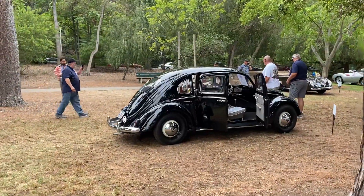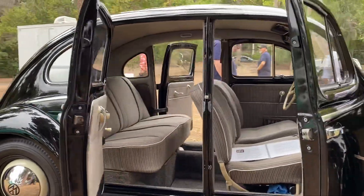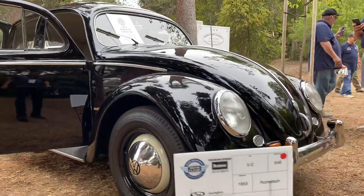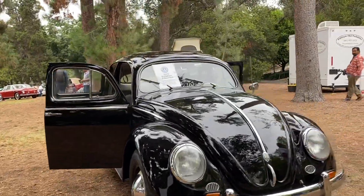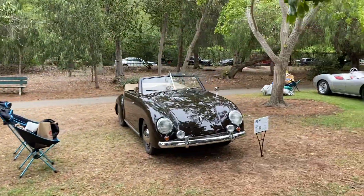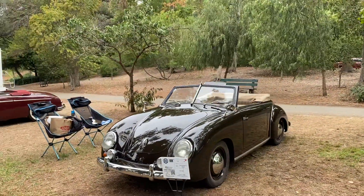Look at this oldie — four door with suicide doors. Fabulous. Four door taxi, 1953 Romich, one of those conversions I guess. That's another one we talked about yesterday. So 53, Dannenhauer and Strauss.